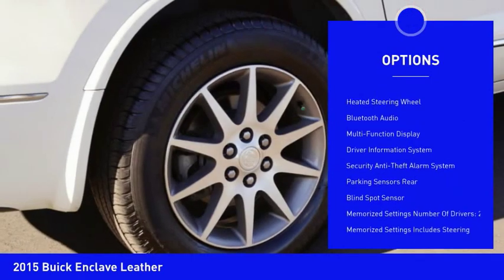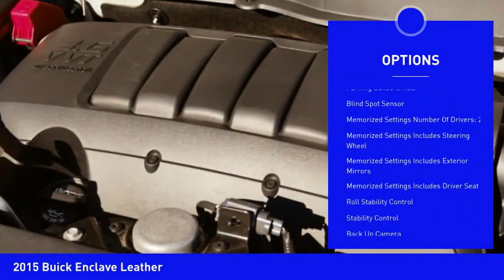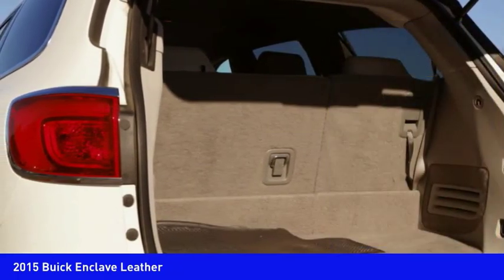Stability control, heated seats, backup camera, remote engine start, traction control, Bluetooth, cruise control, clock, trip computer, power windows.